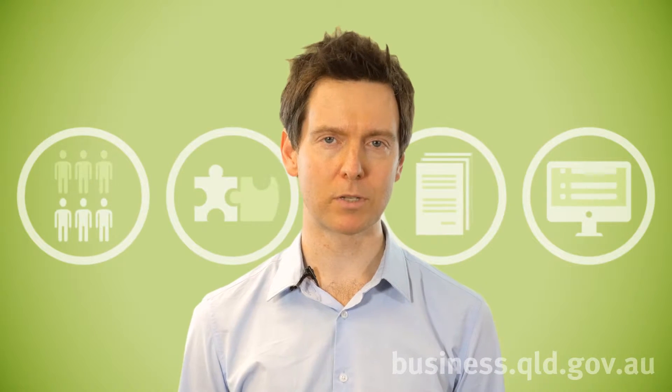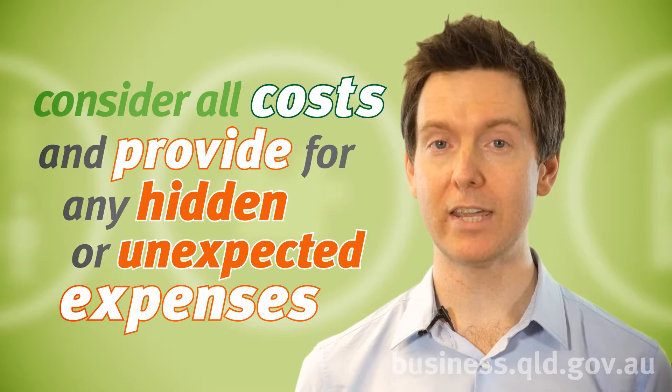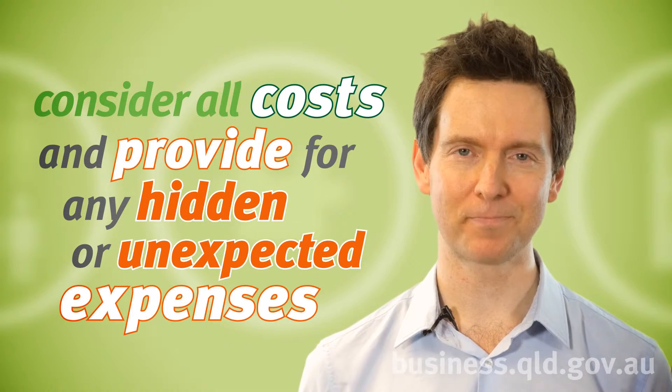So before you even start your business, set up your financial planning. Be sure to consider all costs and provide for any hidden or unexpected expenses. It is recommended that you overestimate rather than underestimate.